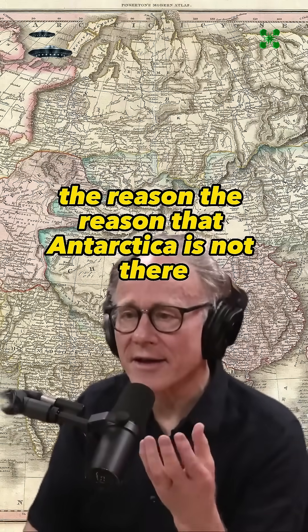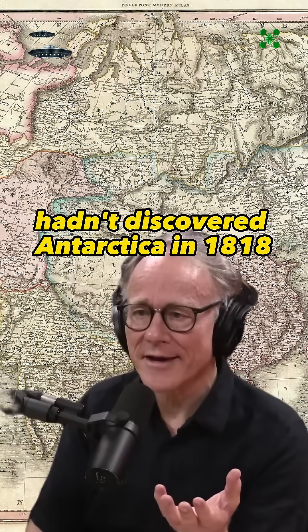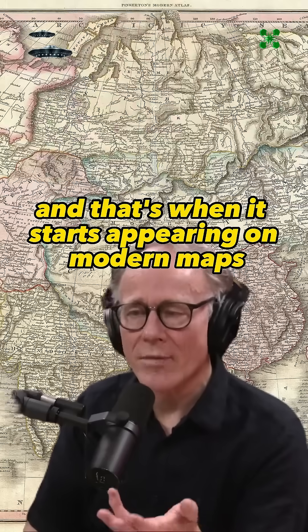The reason that Antarctica is not there is that our civilization hadn't discovered Antarctica in 1818, so they couldn't authentically put it on a map in 1818. We actually discovered it in 1819, and that's when it starts appearing on modern maps.